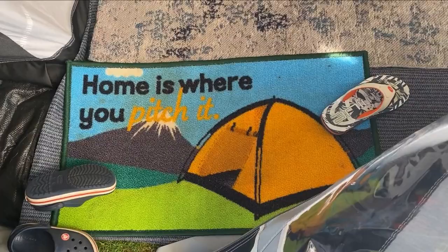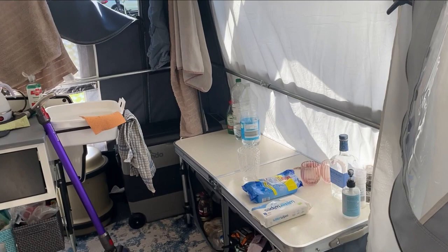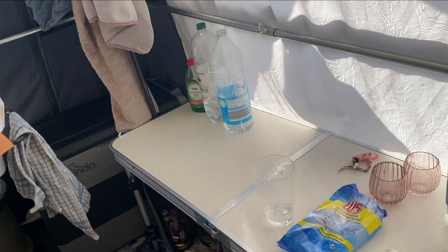It's a bit of a mess at the moment because it's our last day — we've been here for seven whole days — but I just wanted to give you a quick tour of our Camplet and how we have our trailer tent set up.